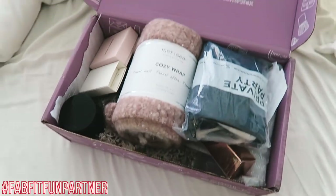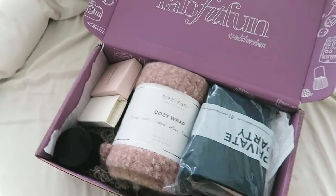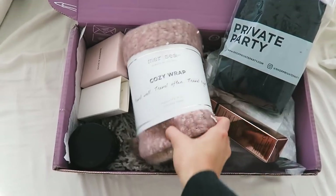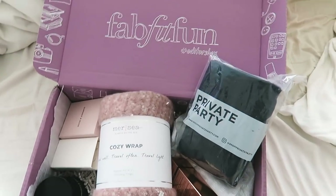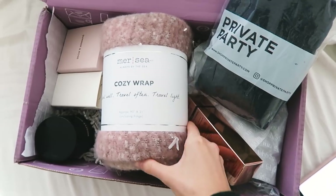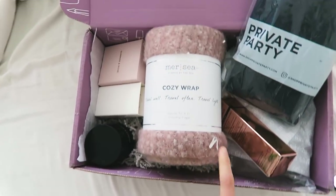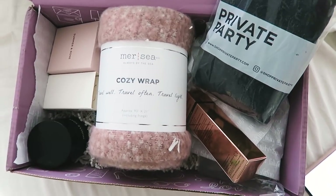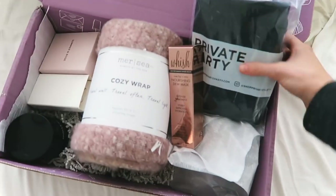I just got my FabFitFun box in the mail — FabFitFun is sponsoring today's video. If you guys haven't ever seen FabFitFun boxes, they do them seasonally. This is the editor's box and they always have full-size fashion, beauty, and lifestyle products. Each box is $49.99 and the value is over $200, so it's kind of like you get Christmas four times a year since they have them for each season.